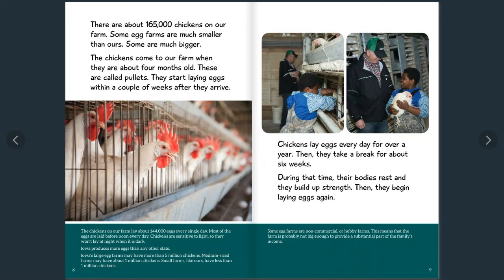There are about 165,000 chickens on our farm. Some egg farmers are much smaller than ours, and some are bigger. The chickens come to our farm when they are about four months old — these are called pullets. They start laying eggs within a couple of weeks after they arrive.